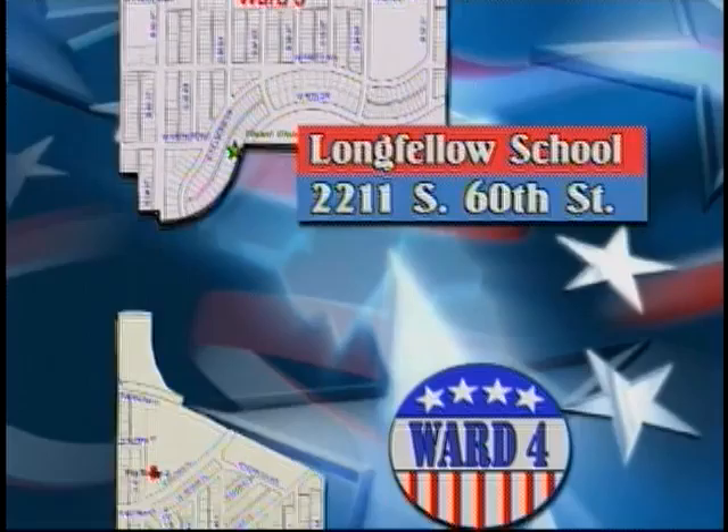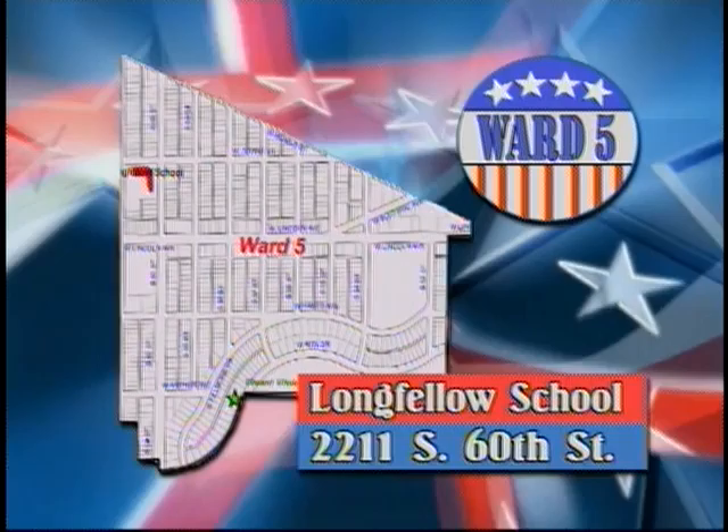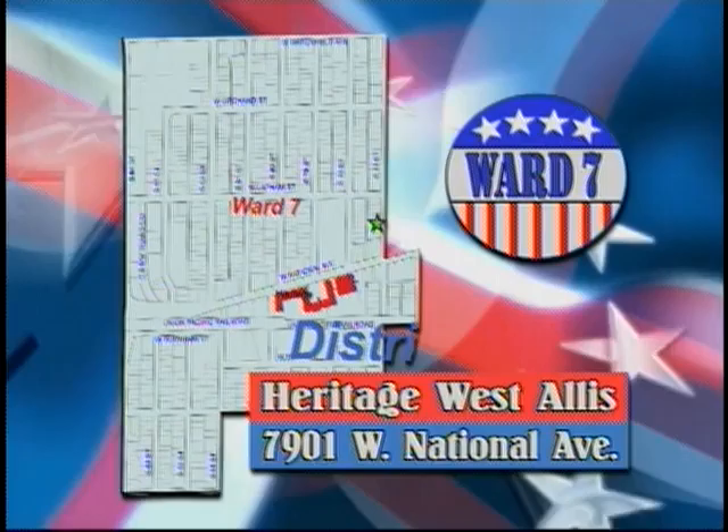The polling place for Ward 4 is Fire Station Number 2, 2040 South 67th Place. The polling place for Ward 5 is Longfellow School, 2211 South 60th Street. In Ward 6, the polling place is West Allis City Hall, 7525 West Greenfield Avenue.